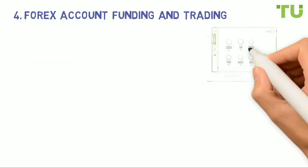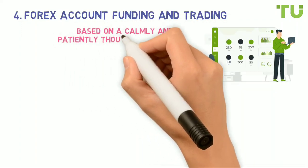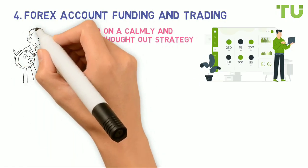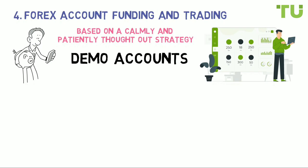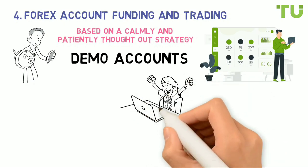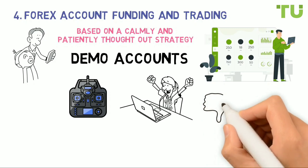Step four: forex account funding and trading. The fourth step is when you start trading. Once you have opened an account with your chosen broker and learned the basic terminology and skills, open your initial trading account with a minimum deposit, as it makes no sense to immediately risk significant amounts. Many brokers provide demo accounts that mimic the mechanics of real accounts but without using real money. Think of demo accounts as a flight simulator used to train airline and air force pilots.